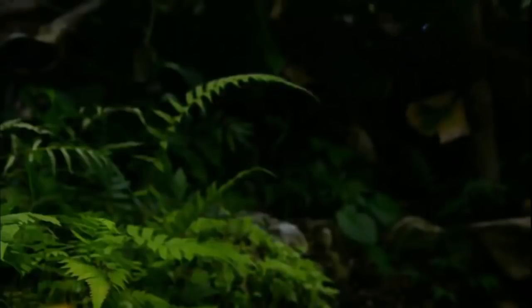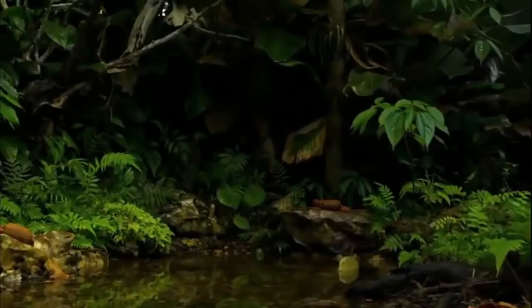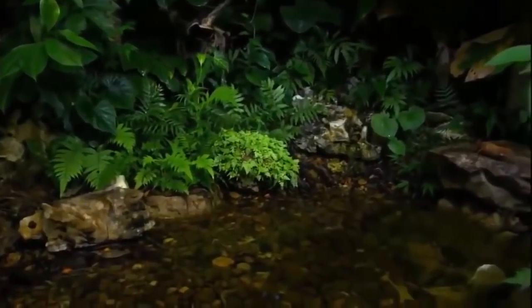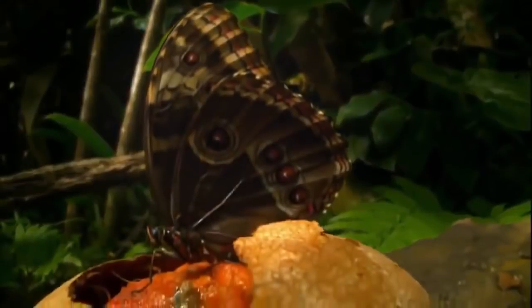In the tropical rainforests of Central America, blue morpho butterflies often stay hidden in the shadows of the dark understory. Occasionally they'll venture into sunny clearings to forage on food dropped from the canopy above. But in the jungle, danger lies in wait.